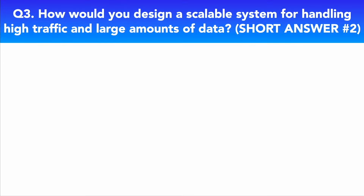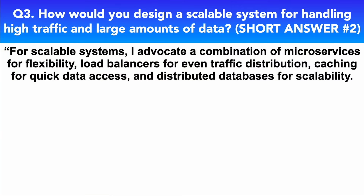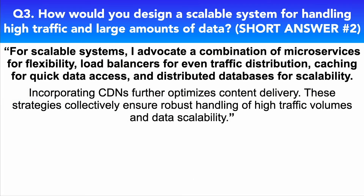Now let's take a look at my short answer to this interview question. For scalable systems, I advocate a combination of microservices for flexibility, load balancers for even traffic distribution, caching for quick data access, and distributed databases for scalability. Incorporating CDNs further optimizes content delivery. These strategies collectively ensure robust handling of higher traffic volumes and data scalability. Feel free to combine these answers with your own experiences to make them even better.